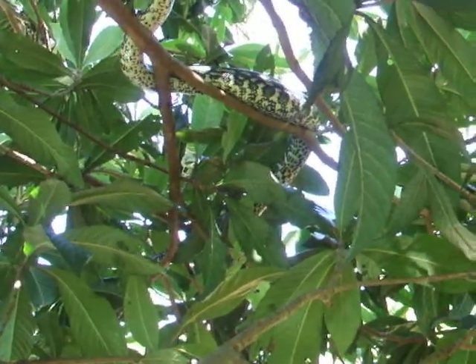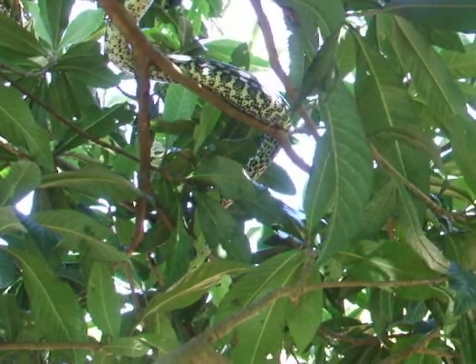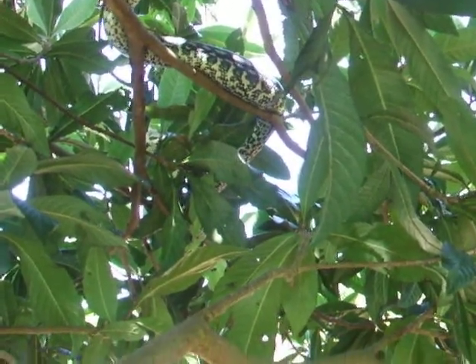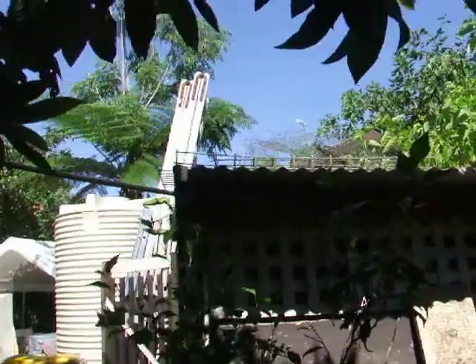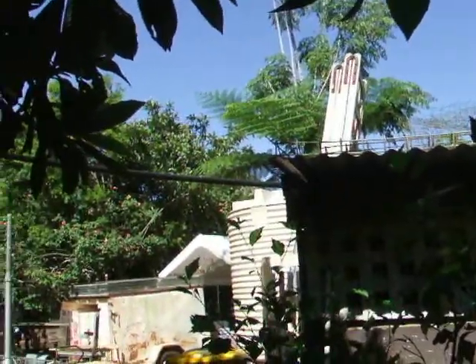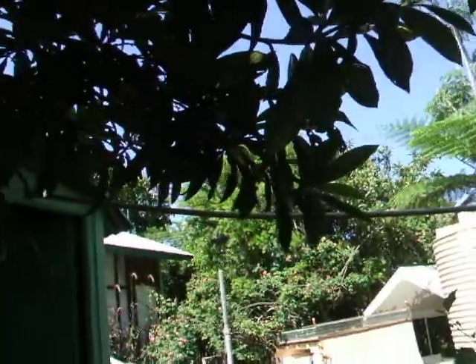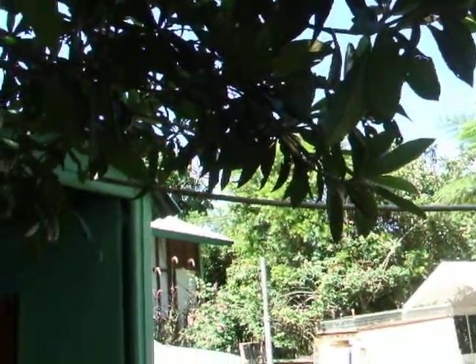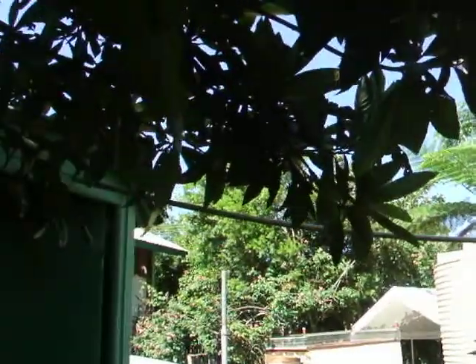There's a python going up into the tree — should have got the camera earlier. He was on the shed roof, stretched himself across to the tree and up into it. The weight of him pulled the tree right down, and now he's gone up higher.